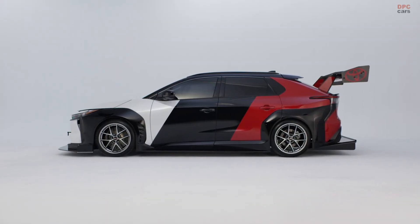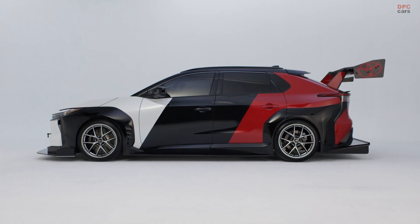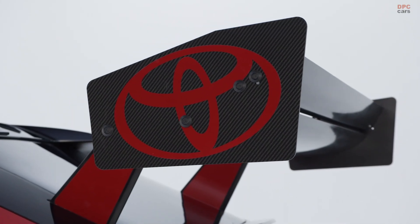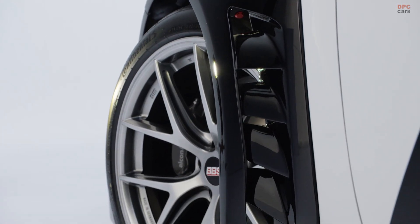Inside, a Fédération Internationale de l'Automobile spec 4130 chromoly safety cage stiffens the shell, and OMP seats with OMP harnesses hold the driver in place when the G loads build.